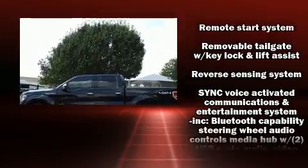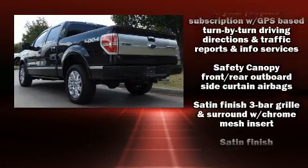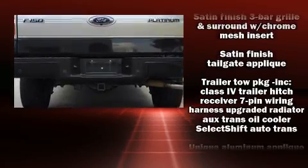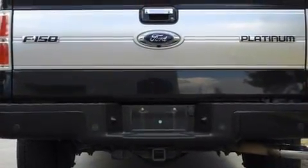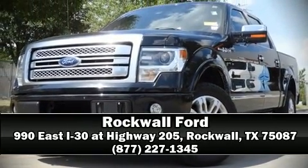It also arrives with a Carfax history report indicating just one previous owner. We have a skilled and knowledgeable sales staff with many years of experience satisfying our customers' needs. We are here to help you!